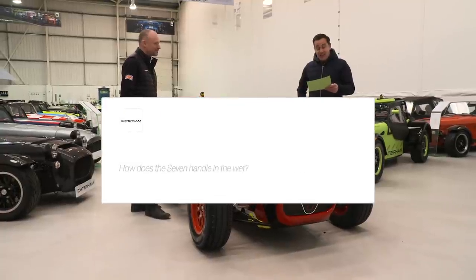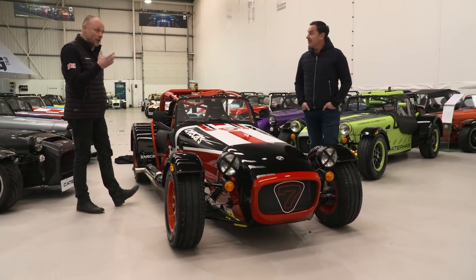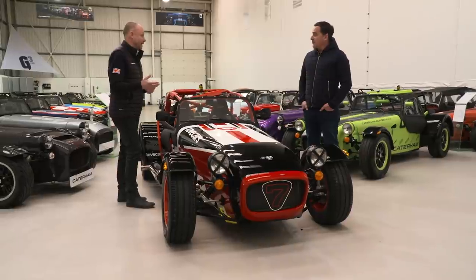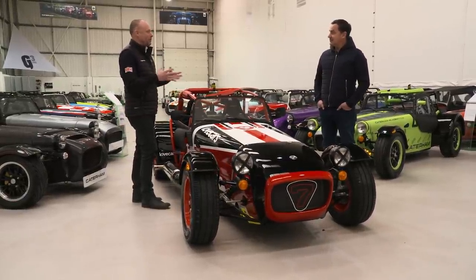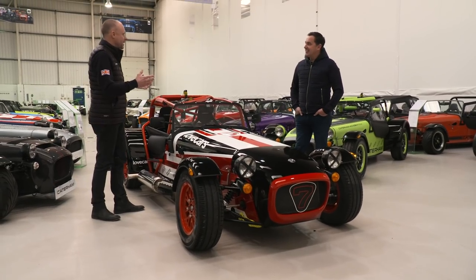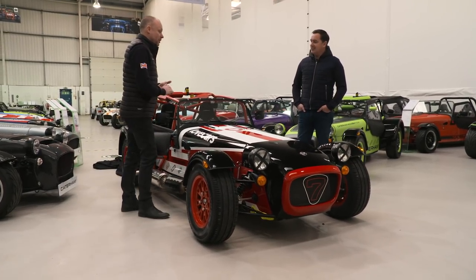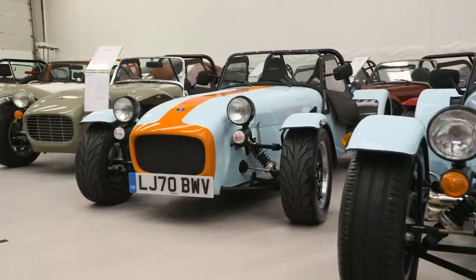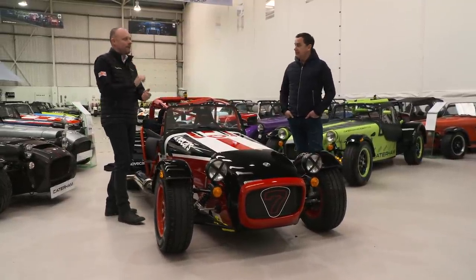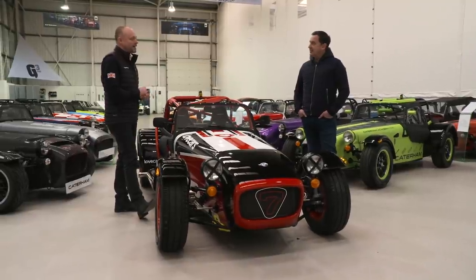Steve asks: how does the 7 handle in the wet? It's actually a really interesting question. We know from experience that 7 drivers have a habit of putting their cars away when it gets wet. But actually when you drive it in the wet, you get to experience all its handling but in an exaggerated way at a lower speed. It's a really good way to learn your car. The differences aren't that great from the dry, just happening at lower speed. And contrary to what you might think, the 7 understeers at high speed - it has a little bit of front end lift. Everyone thinks it's going to be a big tail end monster, but it's not. Getting the heat into the front tyres is the trick to going fast.